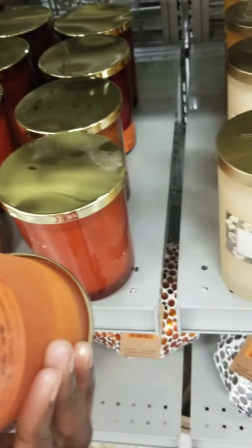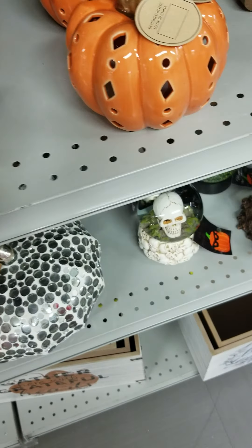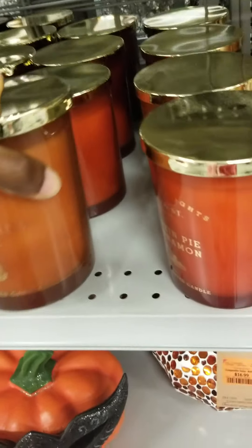They have all the fall scents — $6.99. What scent is this one? Pumpkin Fantasy. Vanilla. This one is pumpkin too — $8.99.